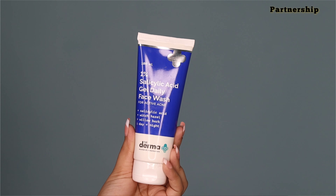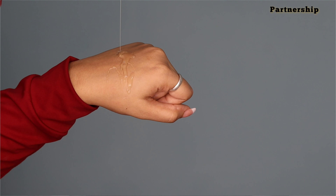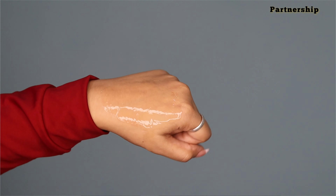First of all, I'm going to do some skincare. I'm experiencing a lot of breakouts because the weather is changing, and whenever that happens, I break out more. I'm going to switch some products and they work very well. I'm using the Dermacocca 1% Salicylic Acid Gel Daily Face Wash to clean my face on a daily basis.